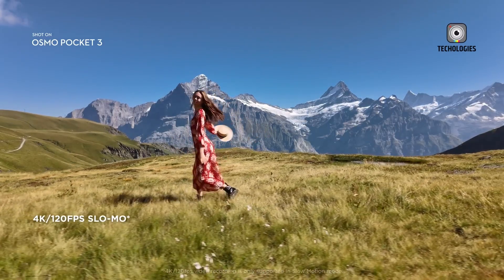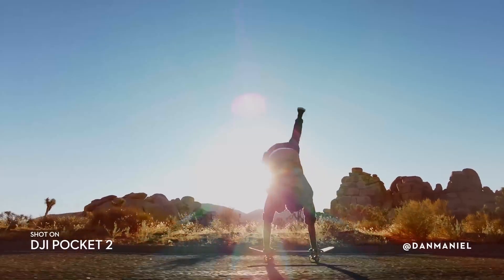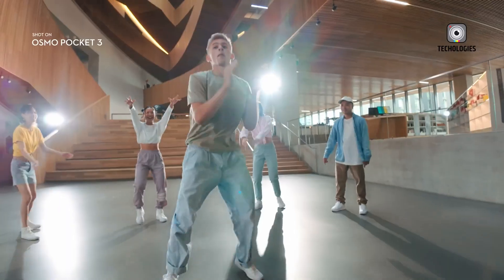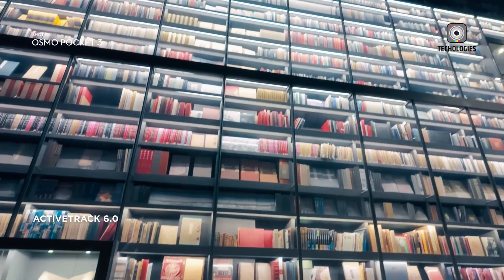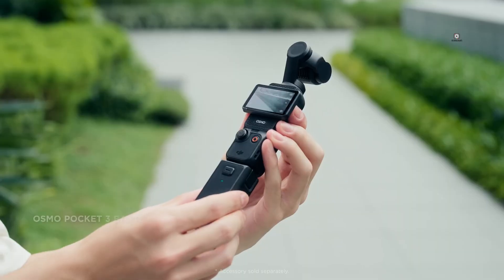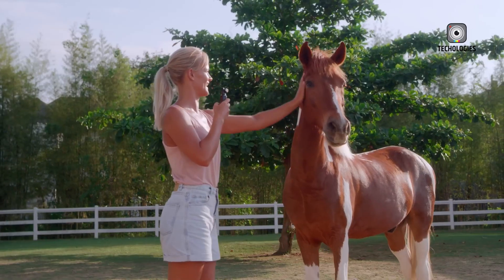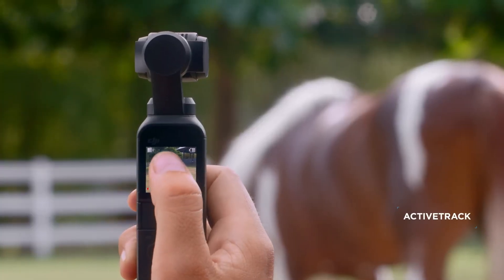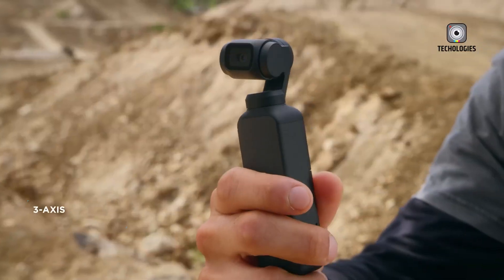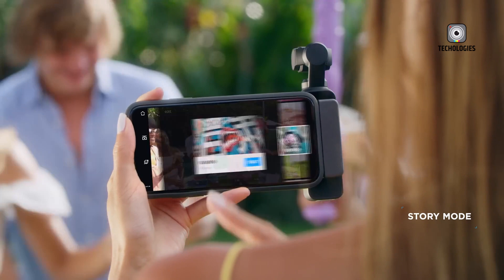Looking ahead, the potential launch of the DJI Osmo Pocket 4 promises to bring further advancements to the series. If DJI's release patterns are any indication, the Pocket 4 could debut in late 2026 or early 2027, following a steady three-year cycle seen with previous models. Based on this timeline and DJI's track record of innovation, we can anticipate a range of exciting features and improvements that will solidify the Pocket 4's place as a must-have tool for content creators.